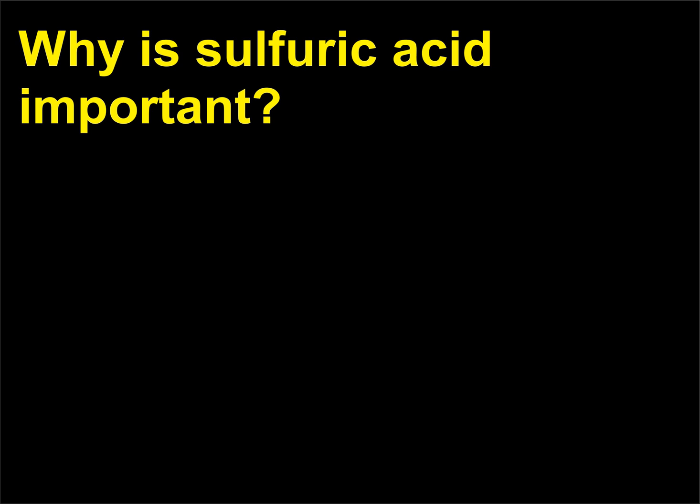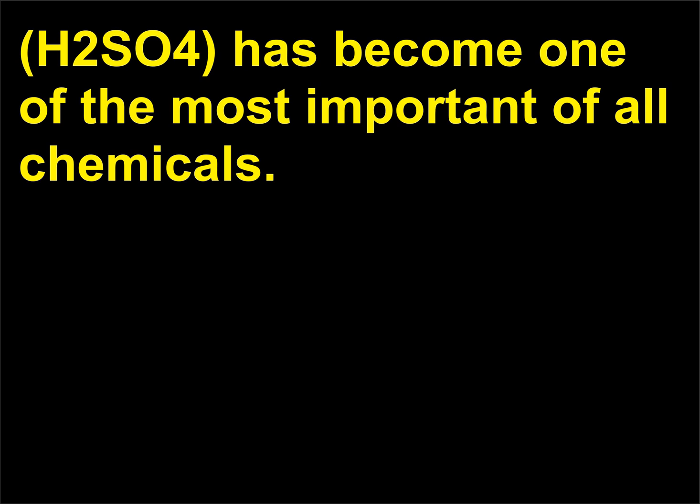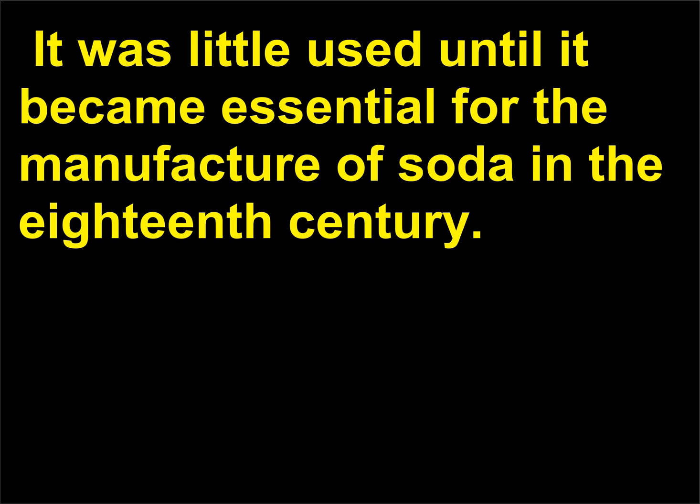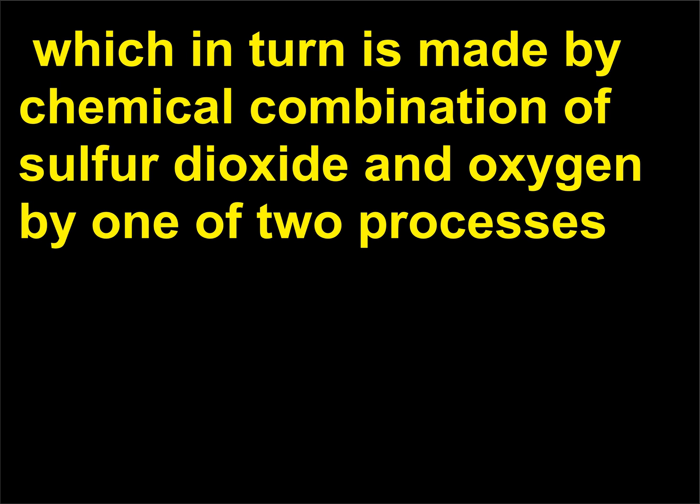Why is sulfuric acid important? Sometimes called oil of vitriol or vitriolic acid, sulfuric acid (H2SO4) has become one of the most important of all chemicals. It was little used until it became essential for the manufacture of soda in the 18th century. It is prepared industrially by the reaction of water with sulfur trioxide, which in turn is made by chemical combination of sulfur dioxide and oxygen by one of two processes: the contact process or the chamber process.